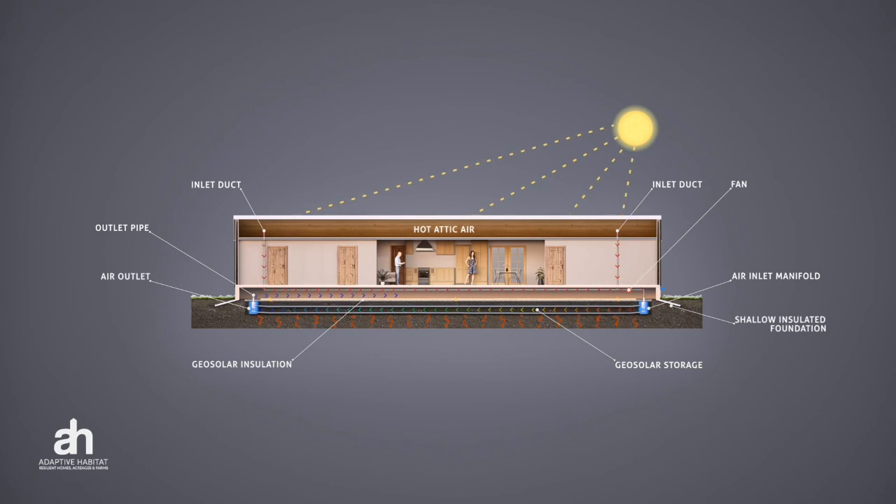Air then comes out of the outlet manifold through the crawlspace, dehumidifying it, and then is released by a pressure release valve on the far side of the building.